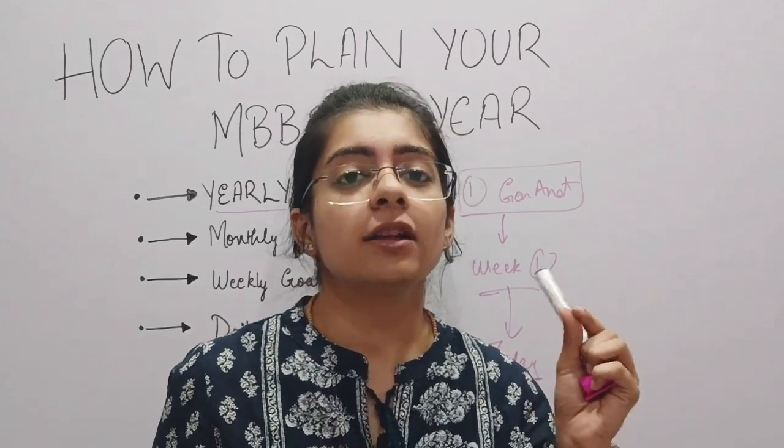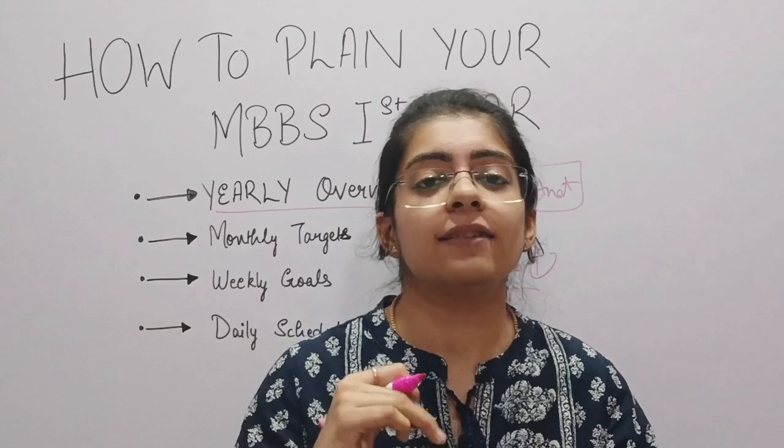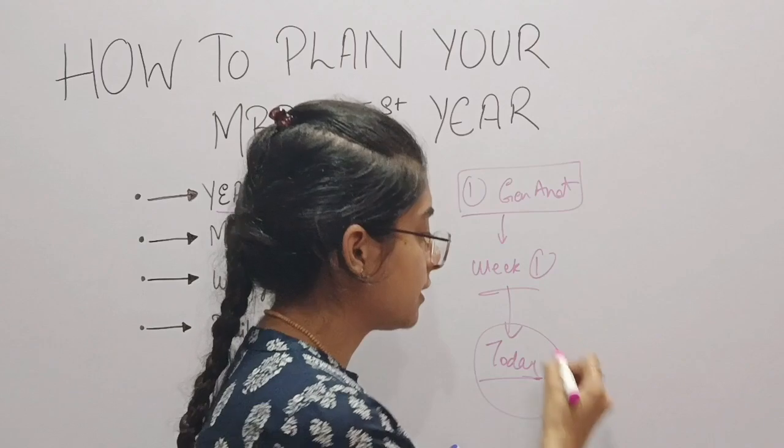For example, if I have to study the skeletal system from General Anatomy today, I will focus on that. I will watch its video, I will read its book, I will learn it properly and ensure that I revise it in the future as well. But for now I will focus on just this much.